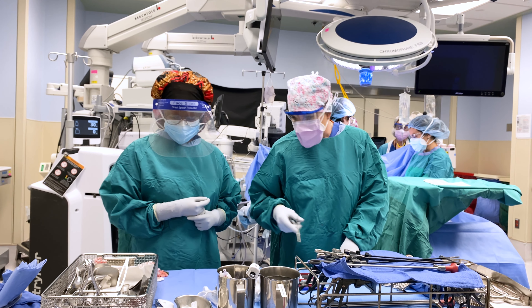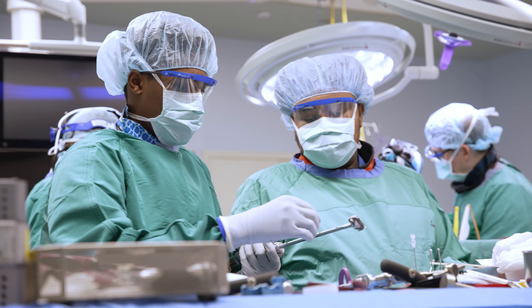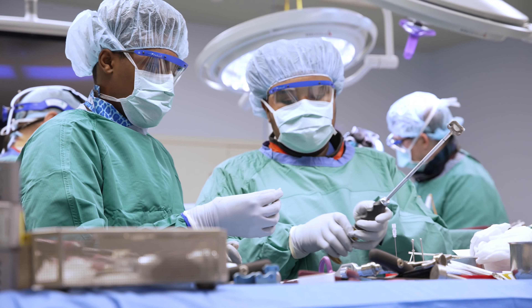Just one of three high school surgical tech training programs on the East Coast, this one includes real-life operating room experiences that began when a current surgical tech at the medical center became interested in community engagement.